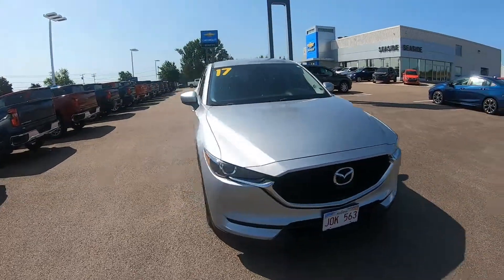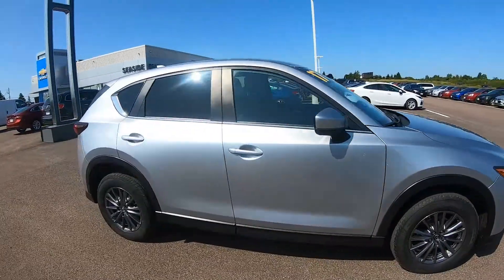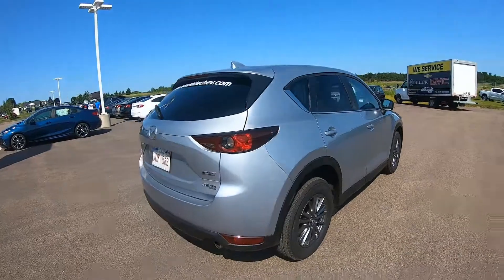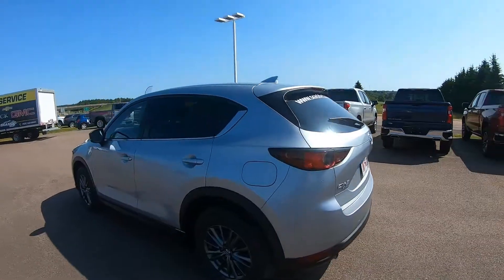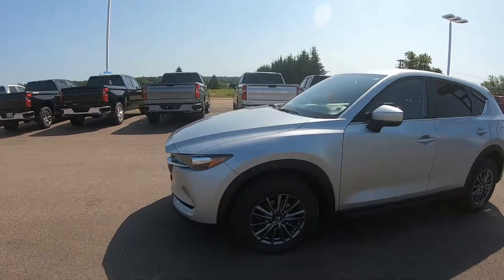Here we have a 2017 Mazda CX-5 all-wheel drive GS in Sonic Silver Mica. This CX-5 comes equipped with a 2.5 liter 4-cylinder Skyactiv engine, 17-inch alloy silver finish wheels, and a power-operated moonroof with interior sunshade.